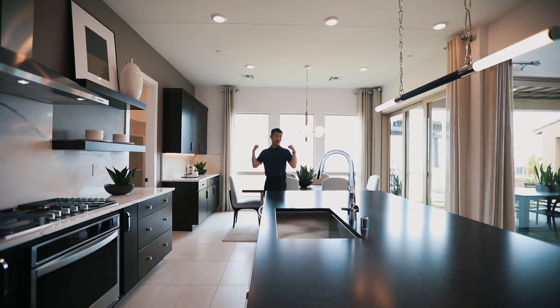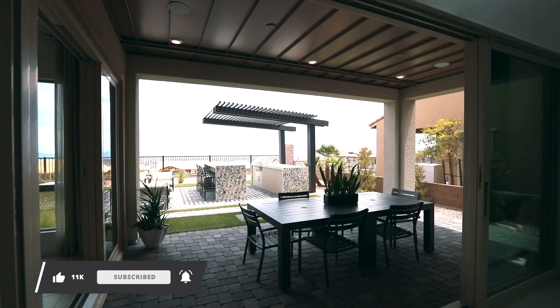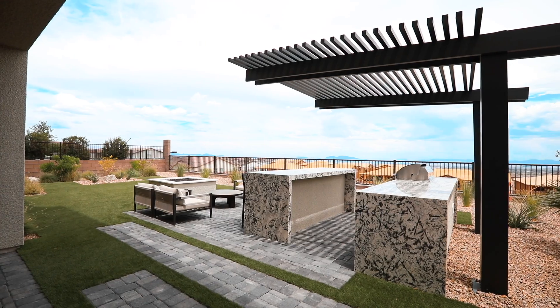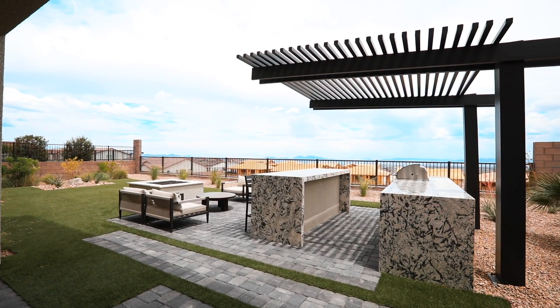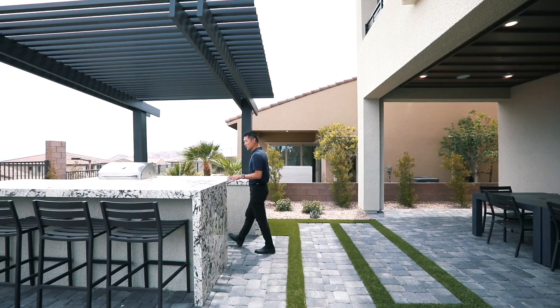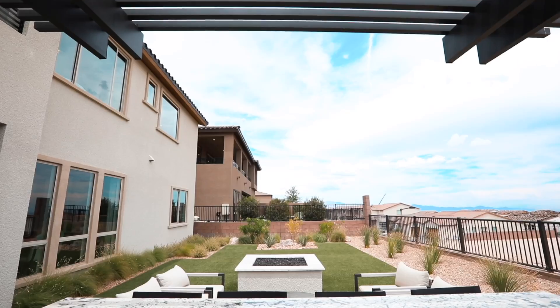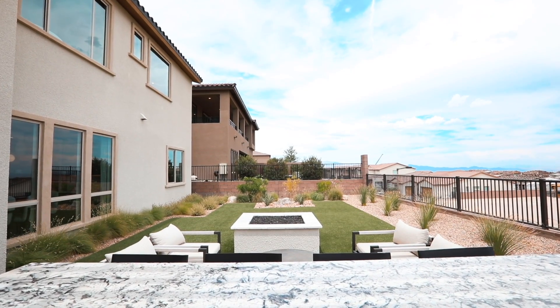Let's check out the outside. Going outside, double stacking doors wide open. Check out this view. Checking out this backyard, you have this beautiful outdoor kitchen, waterfall edge, and then you have the fire pit over there.